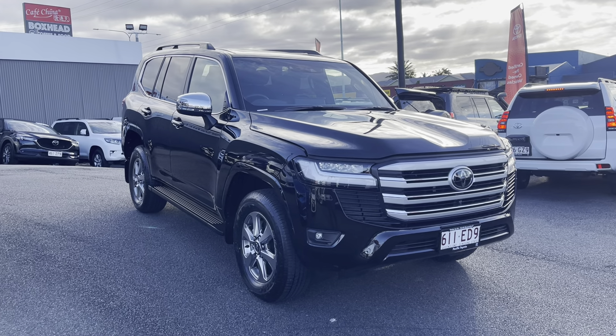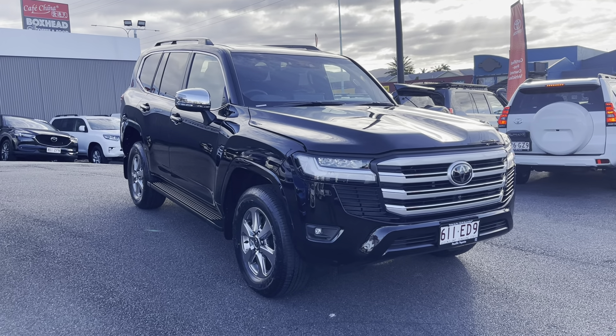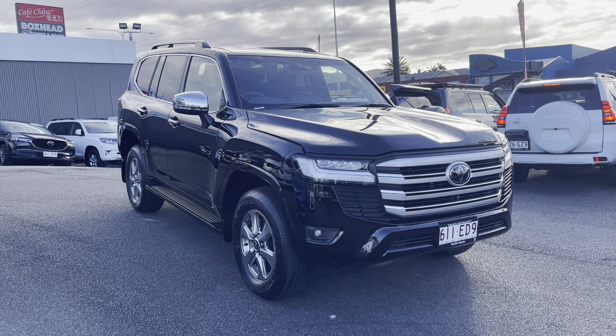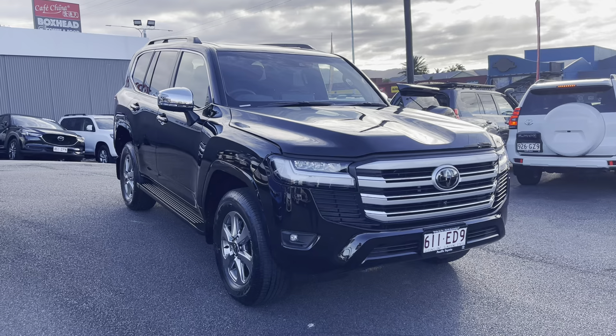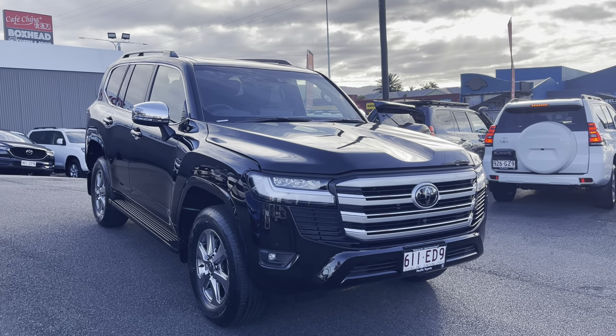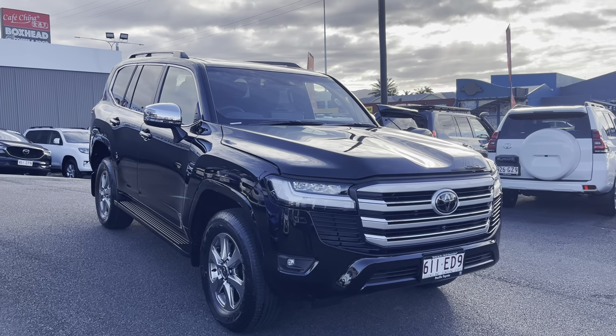I'm going to go through the interior and exterior of the vehicle, also through the wheel arches, tyres and rims, and the features of the vehicle as well. After that I'll go through the engine bay and show you a bit more about that.